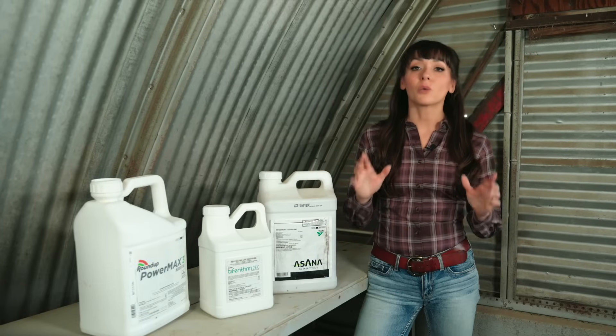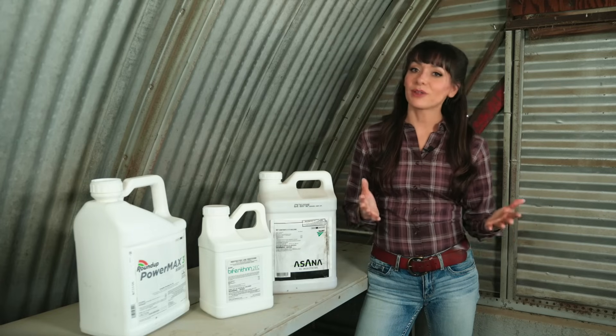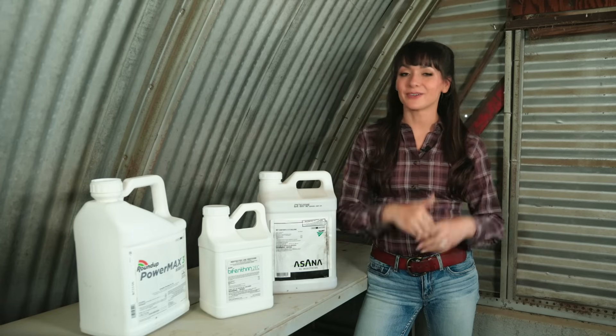Hi, I'm Rachel Hausman. I'm a safety professional whose specialty is chemical safety, and today we're going to go over what you need to know about pesticide labels. So without further ado, let's jump right into it.